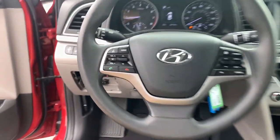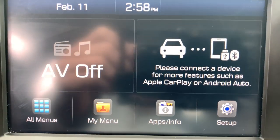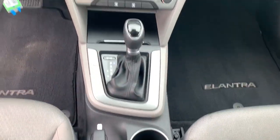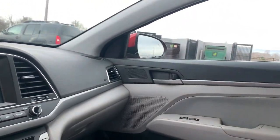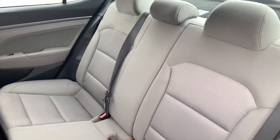The following are some of this vehicle's highlighted options: keyless entry, backup camera, satellite radio, heated mirrors, aluminum wheels, blind spot monitor, Bluetooth connection, steering wheel audio controls, stability control, and pass-through rear seat.